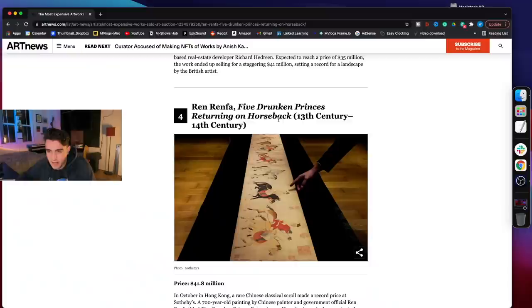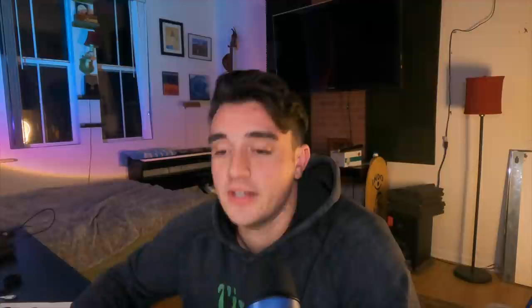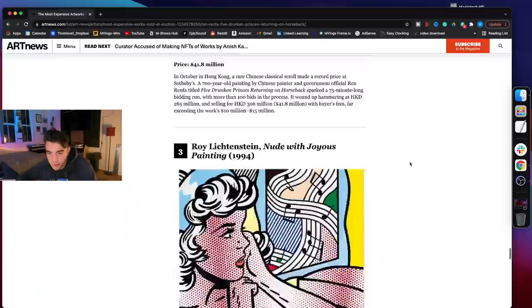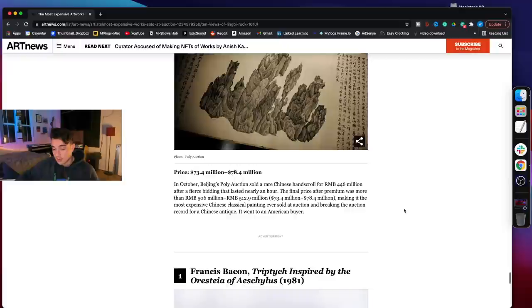Yeah, it's pretty cool — wouldn't buy it for $41 million. Ren Renfa, 'Five Drunken Princes Returning on Horseback.' A 700-year-old painting — this I understand. This has got a lot of history from the 13th, 14th century. This one reminds me of the boys, so I'm going to grab it. We'll pick this one up. This next one — I'll say I just don't think it's worth $46.2 million, from your humble art collector with a hundred billion dollars.